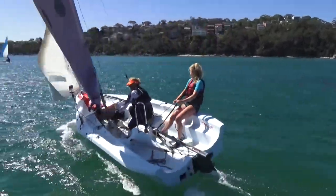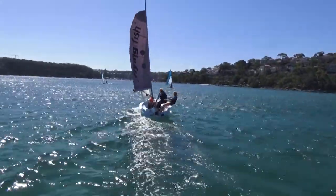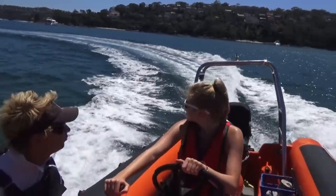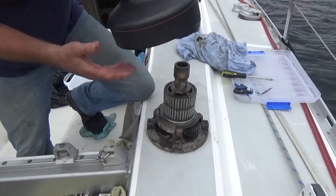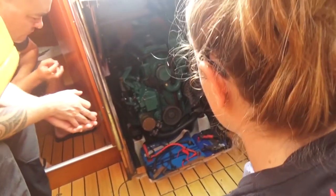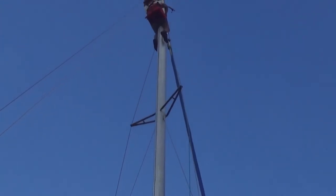Our Yachtmaster programs include dinghy sailing to develop wind sensitivity, powerboating for the RYA Powerboat Level 2 certificate, yacht maintenance skills including winch servicing, engine maintenance and rigging, and we also include spinnaker and race training.